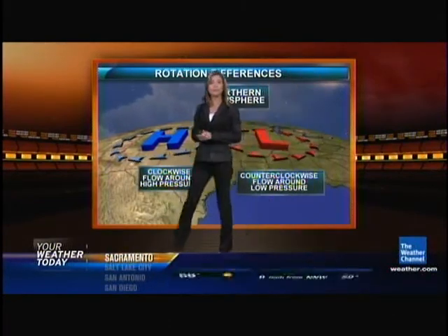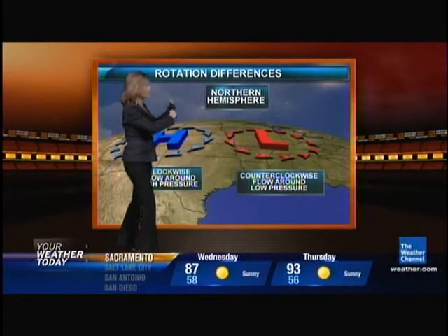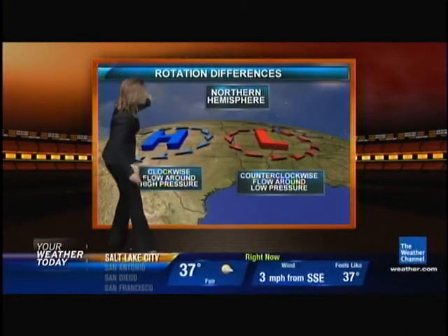Let's talk about why. Here in the Northern Hemisphere, we've got the jet stream that blows from west to east across the country. Around high pressure, the air blows clockwise; around low pressure, it's counterclockwise.